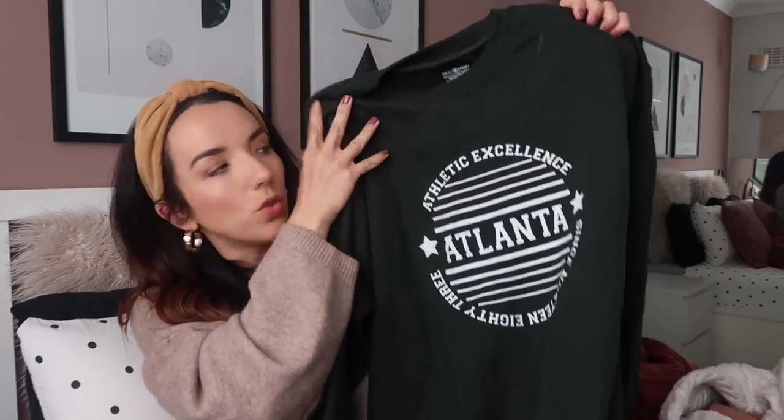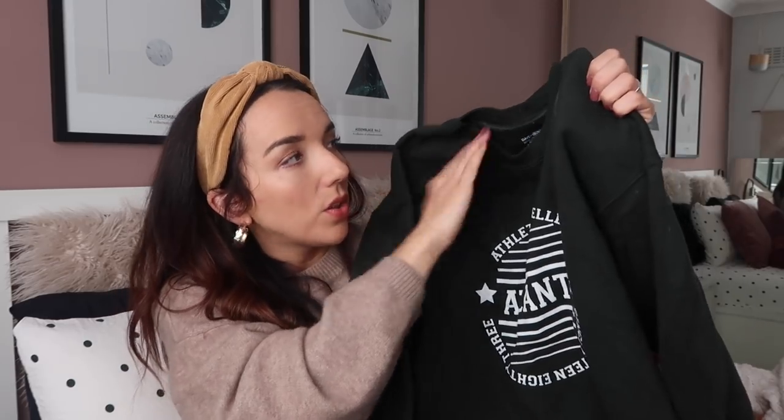Moving on to more casual stuff - I wanted to include this jumper because I shared it once and I don't think I've ever had so many people swipe up on a story. It's from Daisy Street, lovely dark green colour. I love stuff like this with just plain black leggings and trainers and then a big comfortable jacket over the top. It's just very easy to wear and it's only £20. Very oversized so if you're between sizes definitely size down.